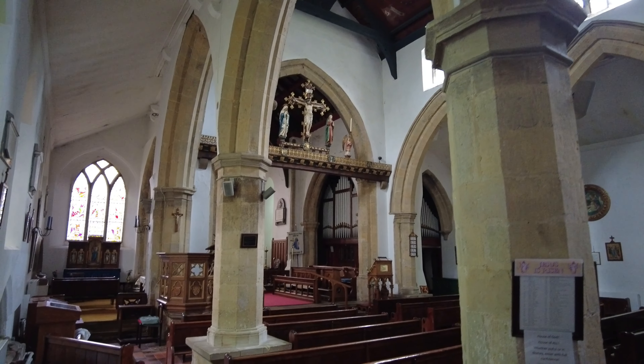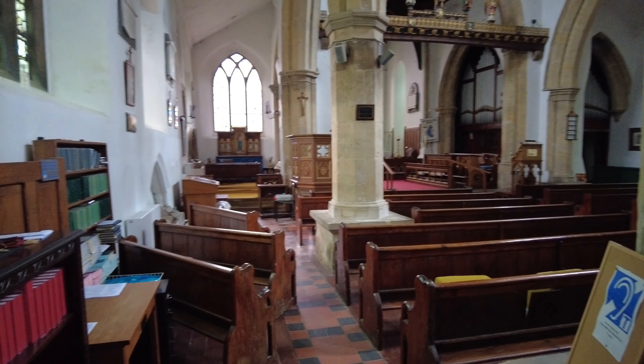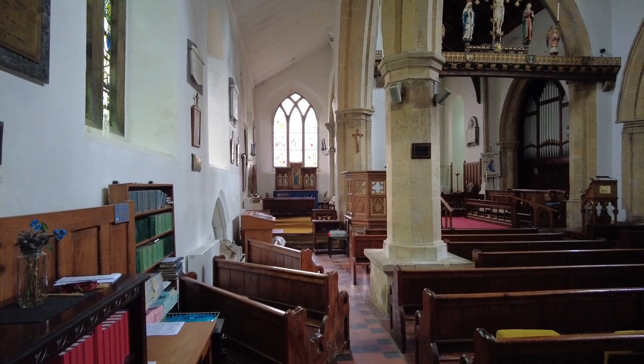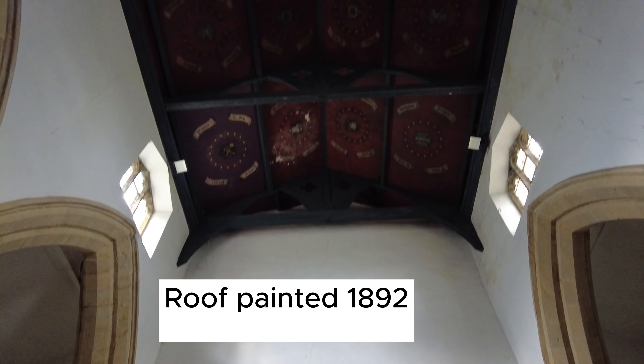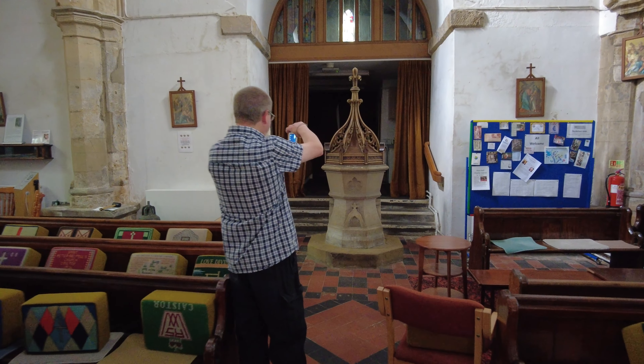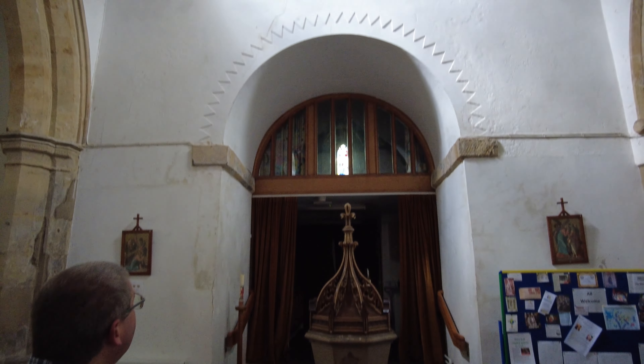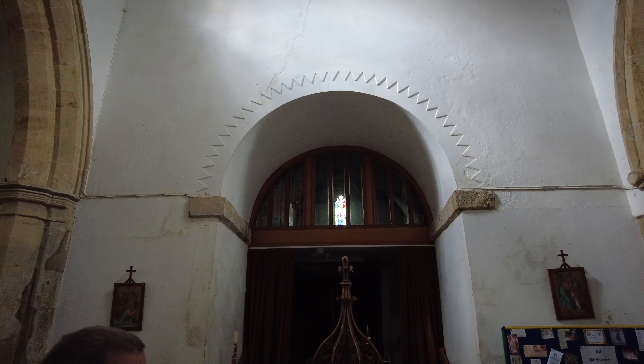Chancel arch — I know I sometimes get it wrong Russell. The roof seems to be quite well decorated. The font looks quite old — it's got a font cover on there. What is old though, Russell, is the tower arch, which is Norman. You can see the zig-zag decoration on there.